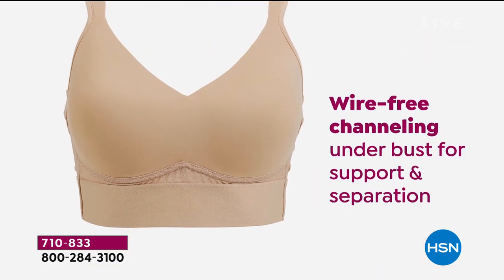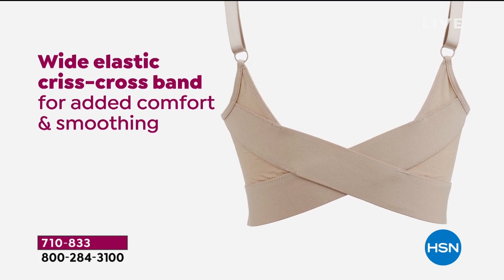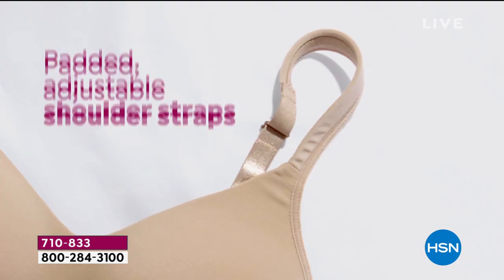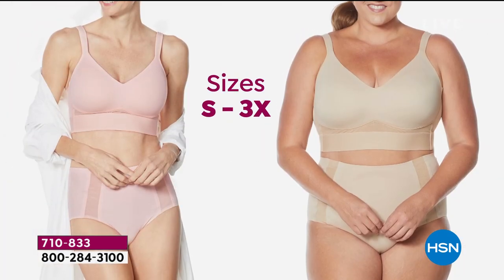A folded cuff bra with a mesh back detail, no wires on this, all soft, all stretch. That criss-cross band keeps everything in place. The mesh detailing is beautiful, it's breathable, it is soft. Look at all of the padding that you get on these shoulder straps that are fully adjustable, by the way.